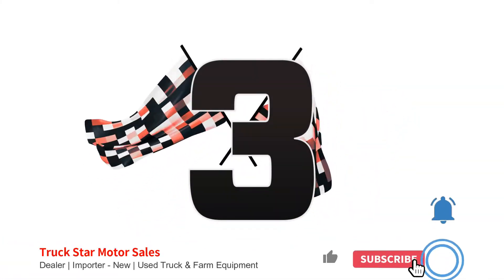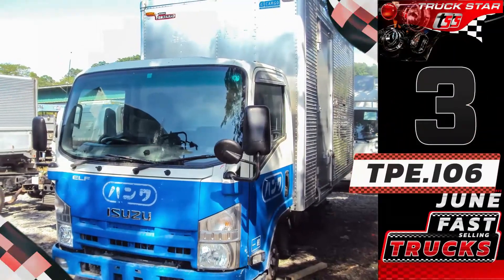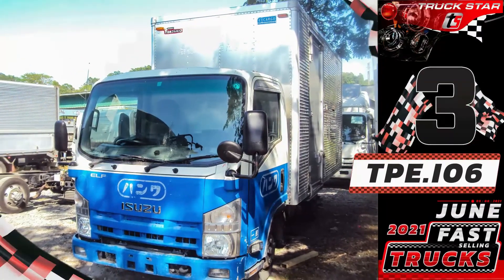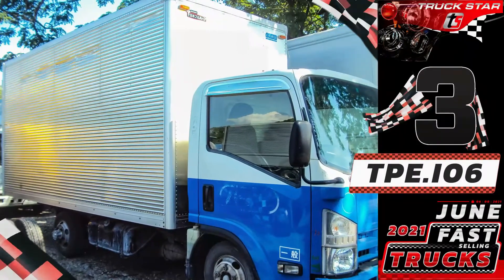Number three, unit code TPE.I06 — Isuzu Elf aluminum closed van. Fit for businesses in the Philippines, it is the latest model for the Isuzu N-Series category, a light-duty multi-purpose truck.